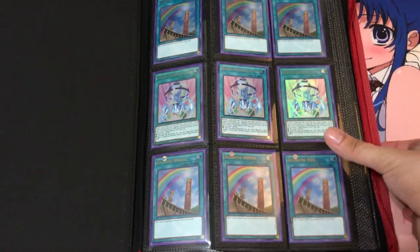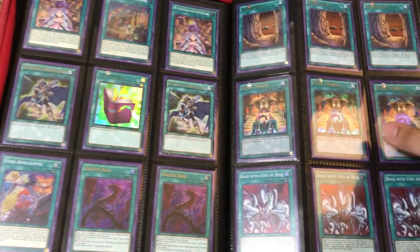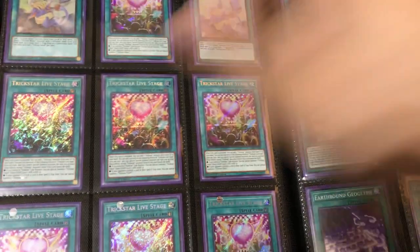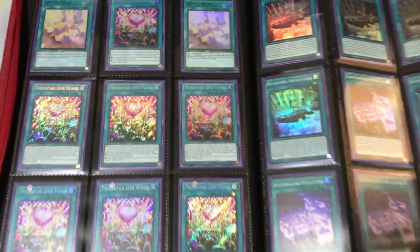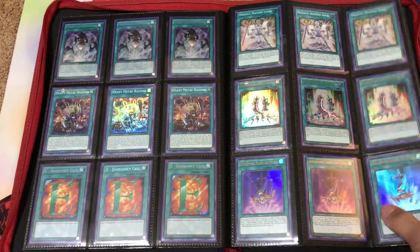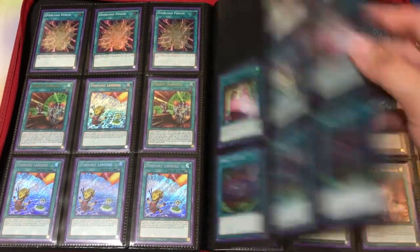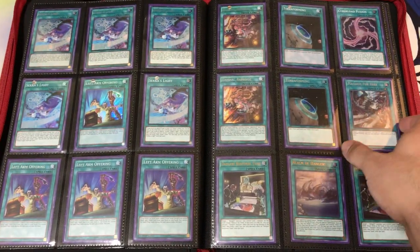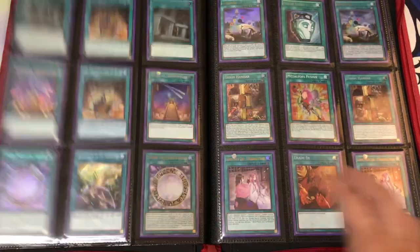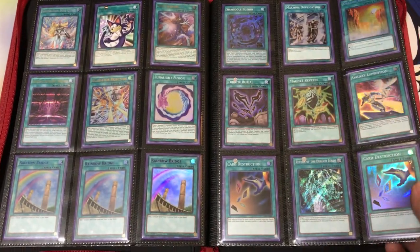Anything in particular from these binders: Bingo Machines, original Rainbow Bridges. I also have Season 1 Rainbow Bridges later on in the binder. These are Crystal Bonds from the Season 1 set — I believe one is blue and one is green. Dragon Ravines. Polarizations. The Emergency Calls are all Secret Rare. Overload Fusions. Miracle Fusions. Secret Rare, and a Super Rare Terraforming.